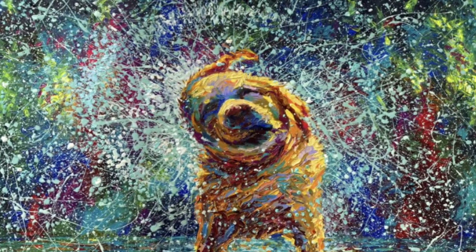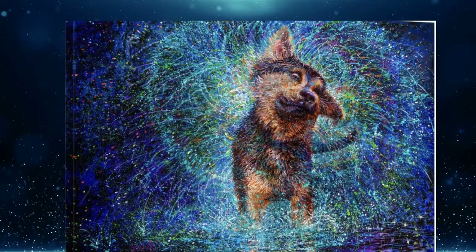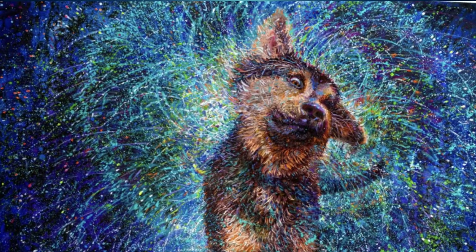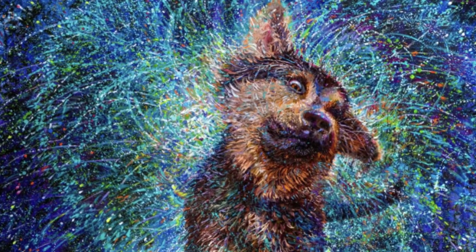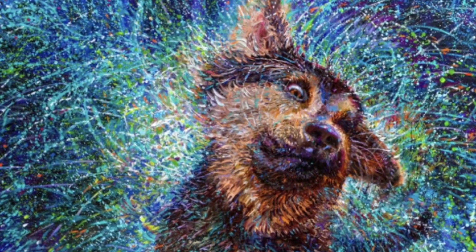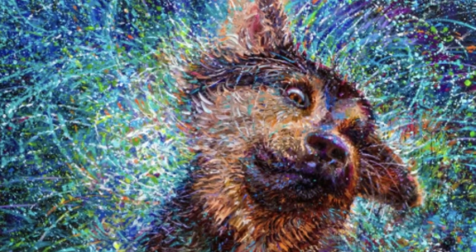Let's take a look at more of her dog paintings. You can see she's got several different paintings about dogs and you can really see the movement in them. Today we're going to be working on creating our own dog shaking off water in the style of finger painter Iris Scott. I'm going to show you how to draw the dog as well as practice our very own finger painting.